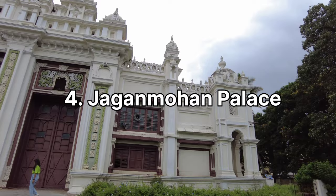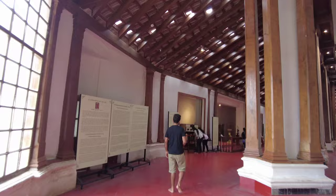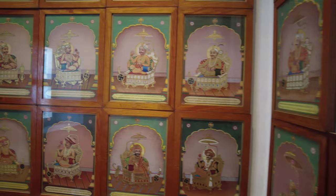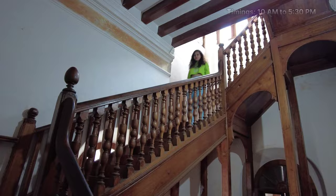Jagan Mohan Palace is a majestic art gallery and museum located in Mysore. Originally constructed as a royal residence for the Wadiyar dynasty, today the palace has an extensive collection of artworks including paintings, artifacts, and musical instruments. Visitors can explore the rich cultural heritage of Mysore through the diverse exhibits displayed here. The palace remains open from 10 AM to 5:30 PM and the entry fee is 60 rupees per person.